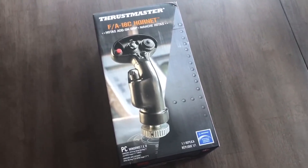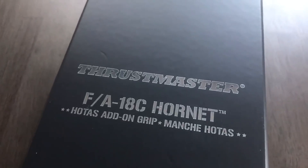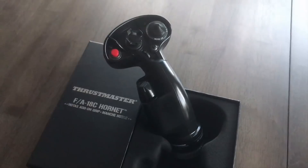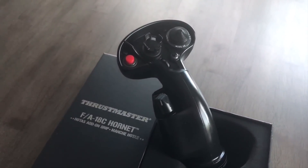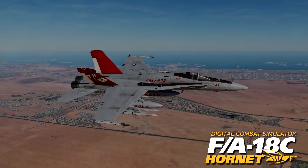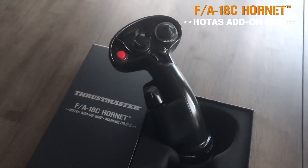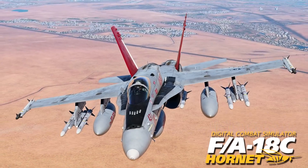Hey guys, how's it going? I was recently approached to see if I'd like to participate in the Thrustmaster DCS Hornet Challenge, in which four other content creators will participate. The objective is to do one cool maneuver of your choice with the DCS FA-18 Hornet. I've gladly accepted the invitation, and in this video I'll show you my entry into the contest. This video was filmed using the Thrustmaster FA-18C Hornet add-on grip and the DCS FA-18C Hornet module.